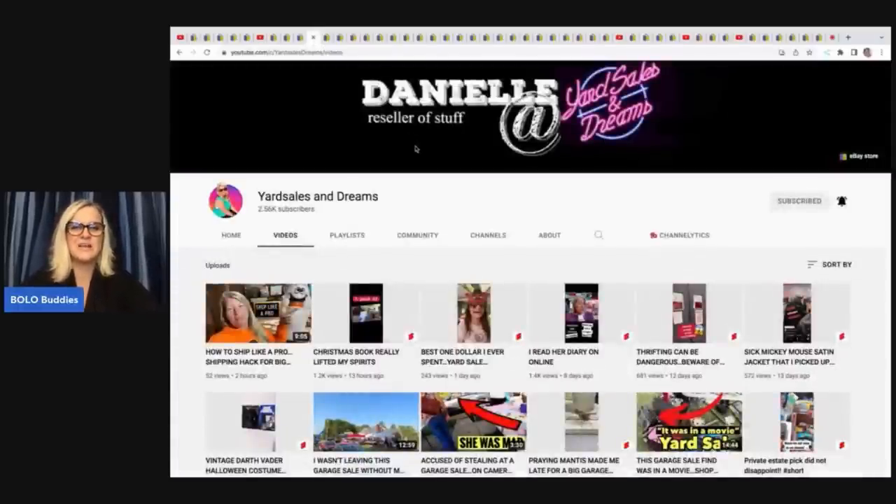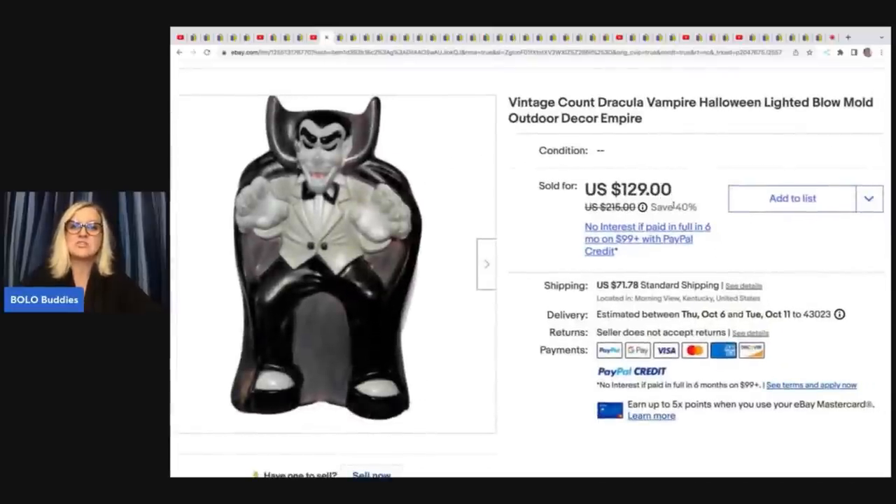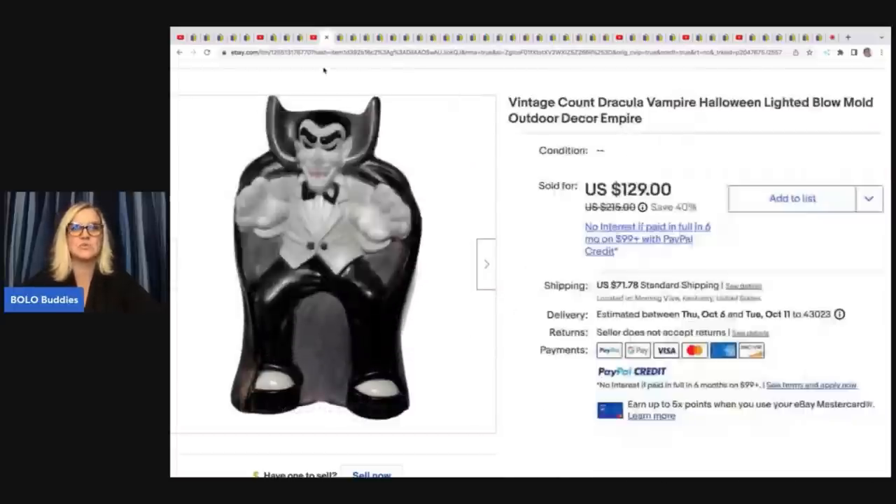Yard Sales and Dreams is another great channel — she is fantastic. She does a lot of yard sale 'come with me' style videos that are also educational, and she finds some really great stuff. She found this Dracula blow mold at a yard sale for $10 and sold it for $100 with the buyer paying shipping. Any Halloween or Christmas blow molds — definitely do your research on those. If you can get them for a good price, they are definitely a bolo.